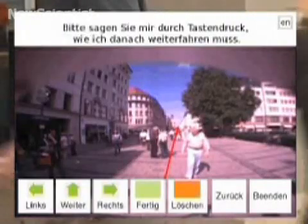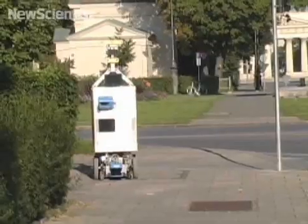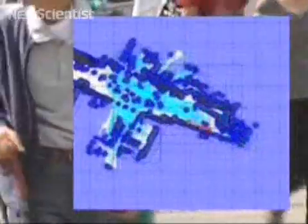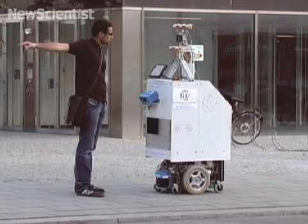The robot used this to determine which direction to travel in, but it also asked the person to recommend routes on a touch screen. With this information it could start to build up an internal map of the area, and questioned other pedestrians when it encountered an obstacle.